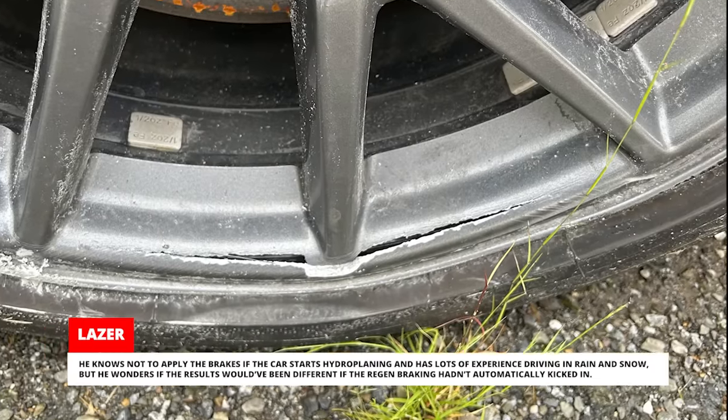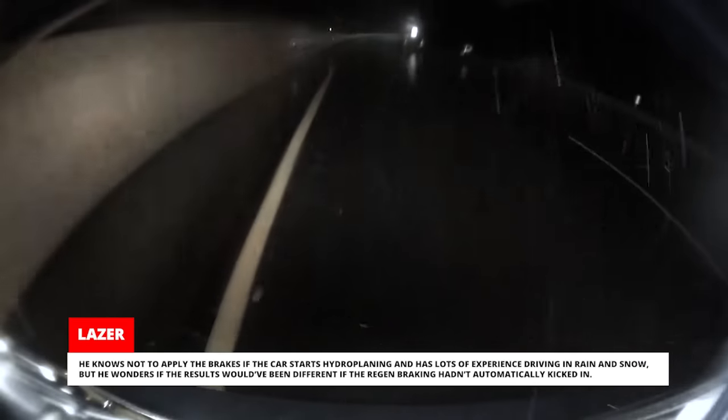Laser knows not to apply the brakes if the car starts hydroplaning and has lots of experience driving in rain and snow. But he wonders if the results would have been different if the regen braking hadn't automatically kicked in.